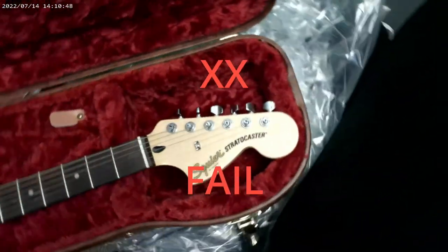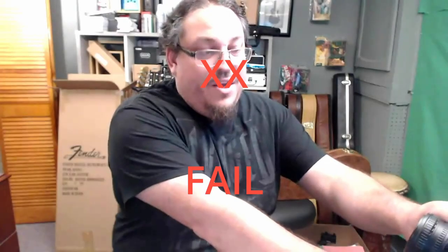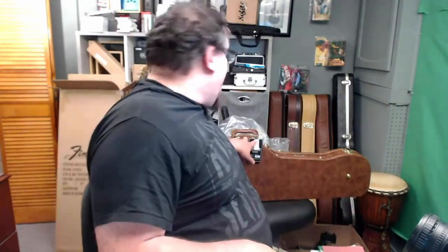Fortunately, this is going back. That was disappointing. You can see that all the edges are not glued down properly for the price you pay — this is not a high-quality case. Save your money. Get yourself a better case, a gig bag, something. I really wanted to like it, but nope, don't buy the Cool Case. It's not worth it.